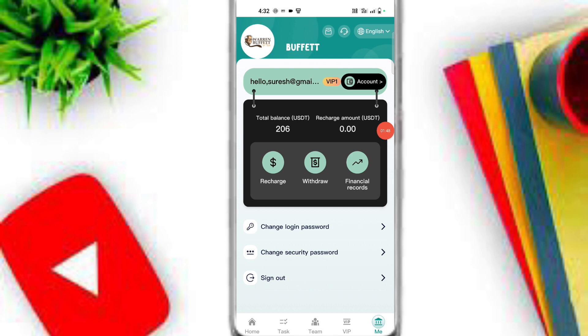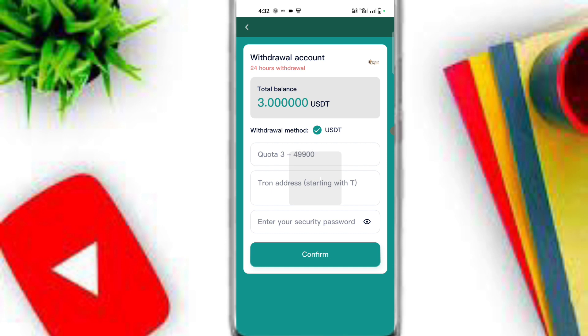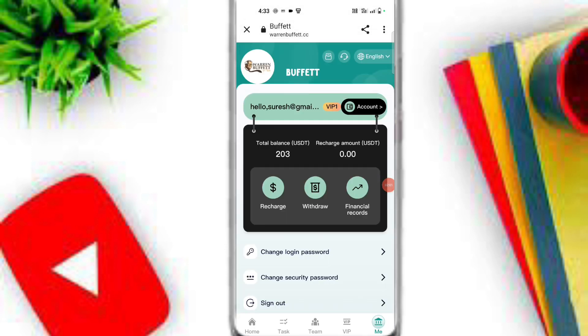Now I will tell you the withdrawal process. First of all, click on the Withdrawal option, wait a moment, simply enter your amount, address, and security password, then click Confirm. I will withdraw 3 USDT on this platform. Here you can see my withdrawal is now successful.